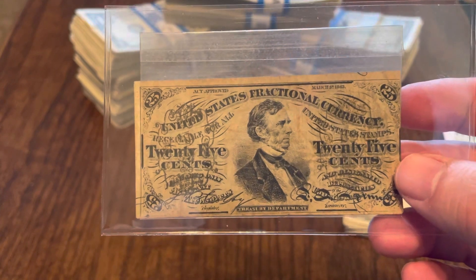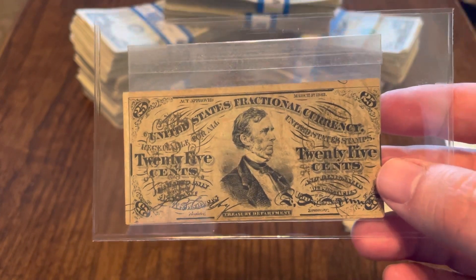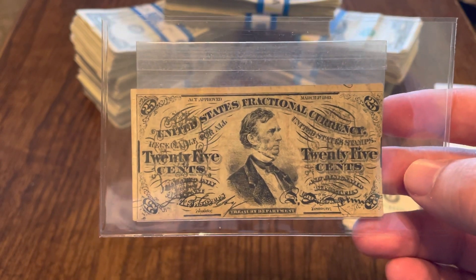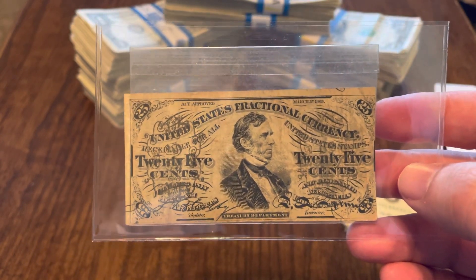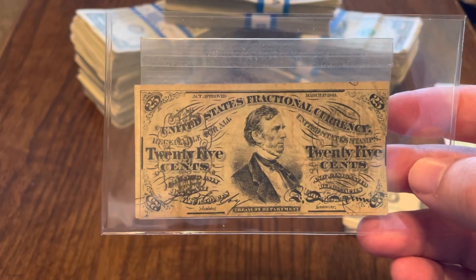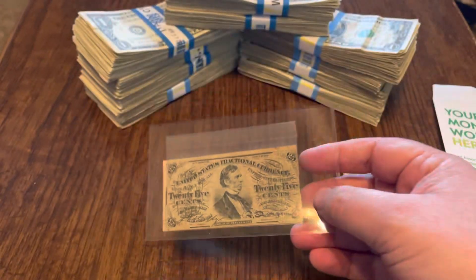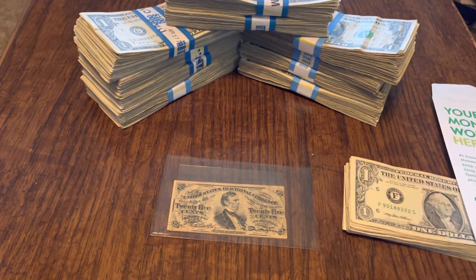So that's what I've got for you guys this week — a 25-cent fractional featuring William Fessenden, the Secretary of the Treasury under Abraham Lincoln. If you learned anything new this week, go ahead and hit that like button. If you like what you're seeing and want to see more, please subscribe. I love reading all your comments. Thanks for watching, and I'll see you next time.